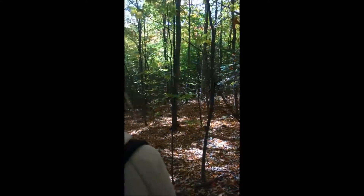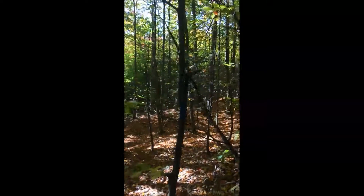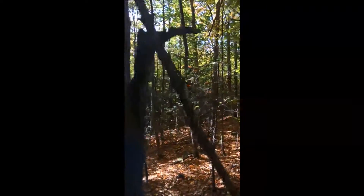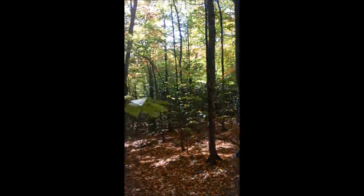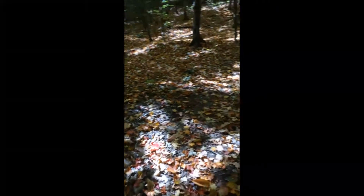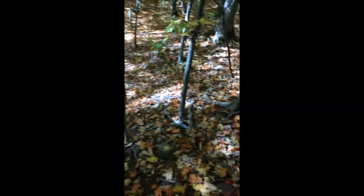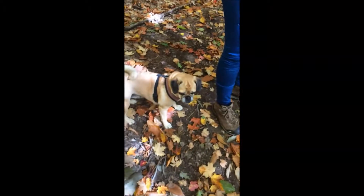This trail is marked with little blue paint markers on the trees. With the leaf cover on the ground, there's not a very well-worn trail that you can see. But Bella, aka Trailblazer, seems to know the trail — she's always about 100 feet out ahead of us, blazing the trail for us until we stop for the video.